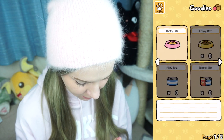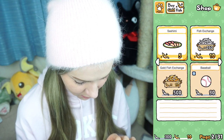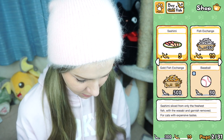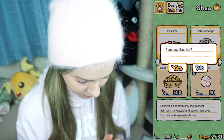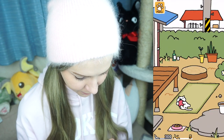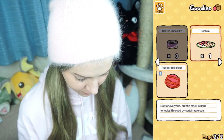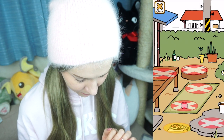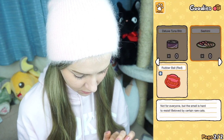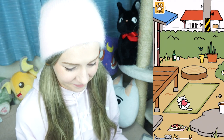I guess I gotta buy some. Let's see — sashimi! Yes, that will attract all the cats. So now I guess I just sit here and wait. Does this take like hours? This is gonna be a long video.